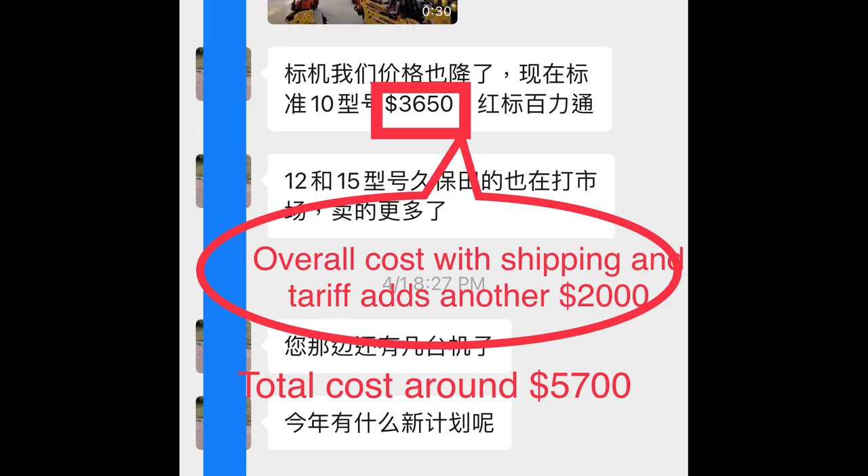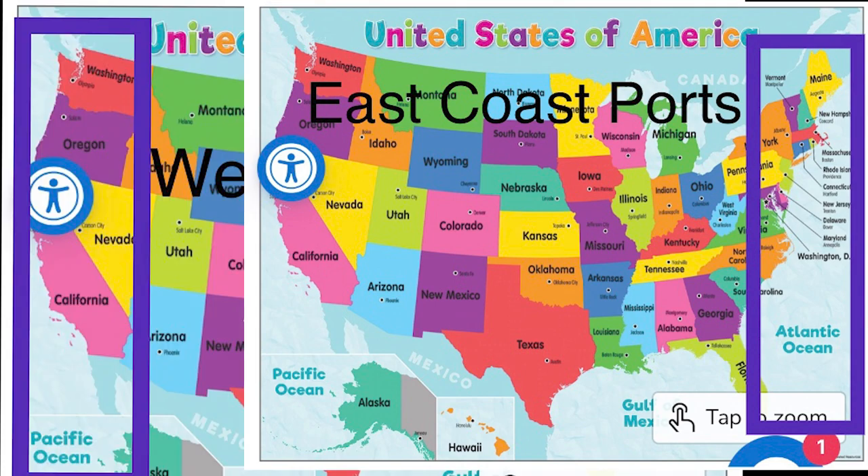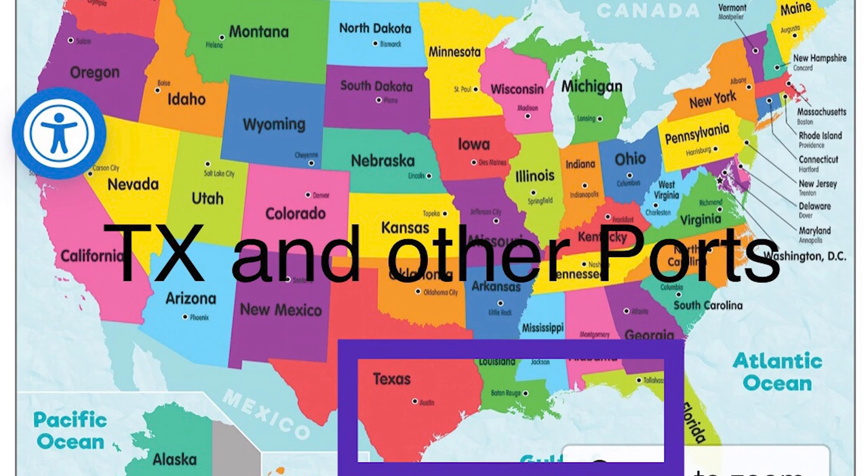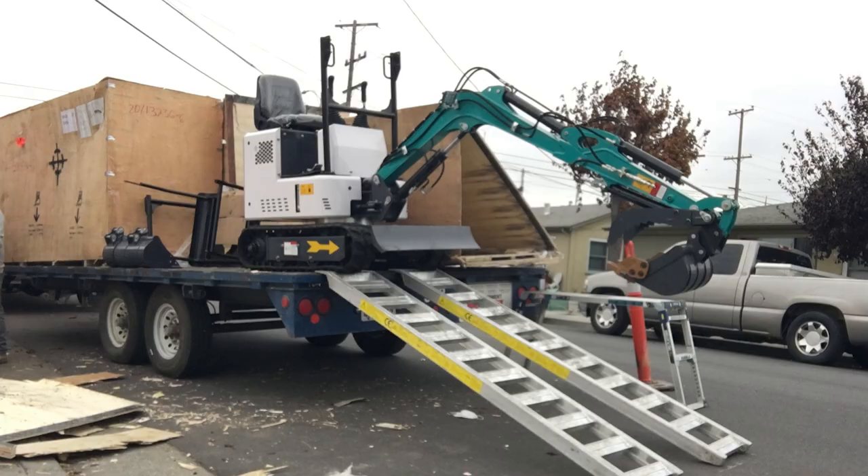Of course, there's also the option to buy direct from the factory. This is just a short video screenshot from my sales a few months ago. The gasoline model is selling at $3,650, and adding shipping, taxes, and all that — roughly about $2,000 — the total cost is around $5,700. This is very attractive and feasible if you live on the East Coast, West Coast, or the Gulf of Mexico states, because you can import directly to the ports and pick it up after it clears customs.